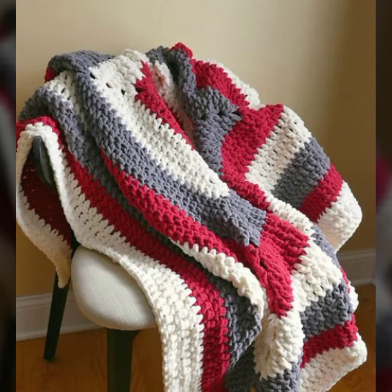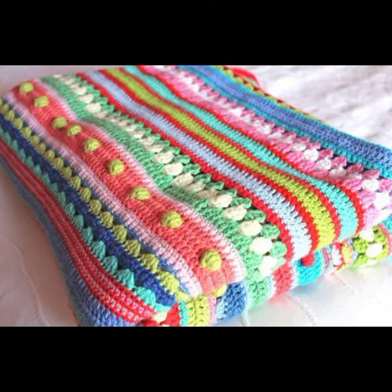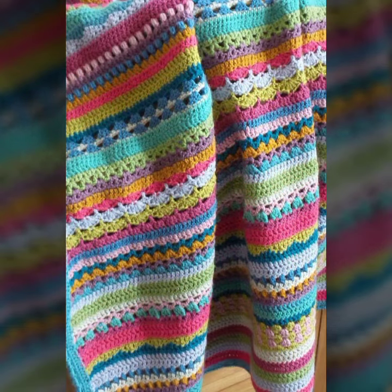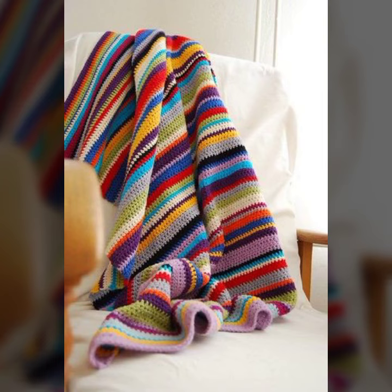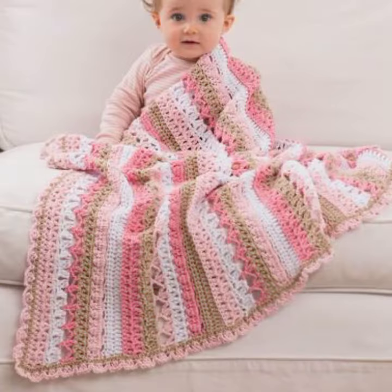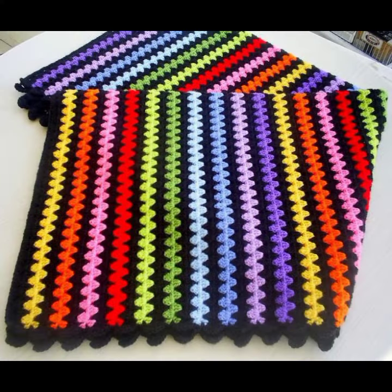I am back again with the most stylish, most demanding collection of baby crochet blanket patterns — those babies who love such type of blanket patterns. So friends, this is very beautiful and trendy. I suggest you must watch my video till the end for more designs and more ideas.